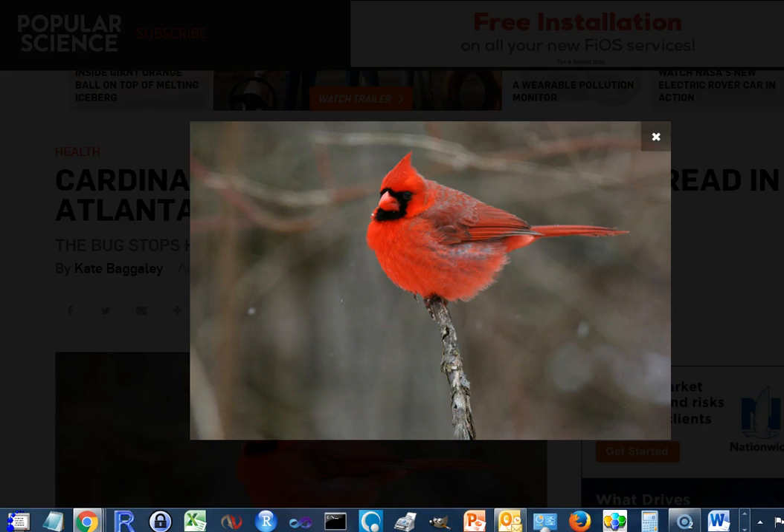We're going to talk today about the West Nile virus and how it infects songbirds in Atlanta and Chicago, and how the infection patterns differ. It's a very interesting story that was recently popularized in Popular Science and other popular journals.